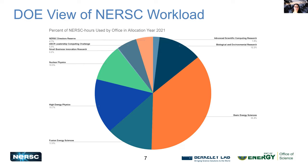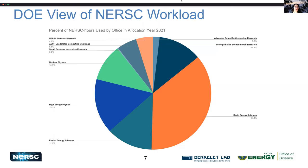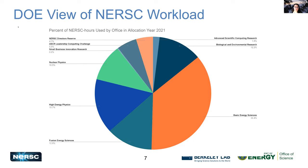From the DOE perspective, we give out awards to different science areas, and this pie chart illustrates that. The DOE Office of Science gives out the awards, and there are programs within the Office of Science — each of them gets a share of the pie, as you can see.